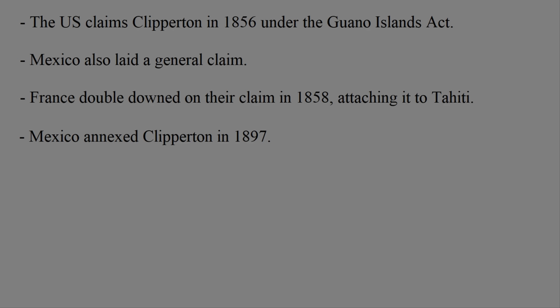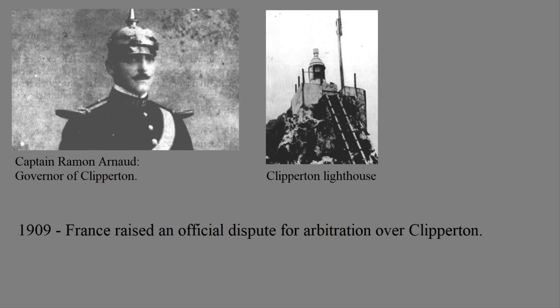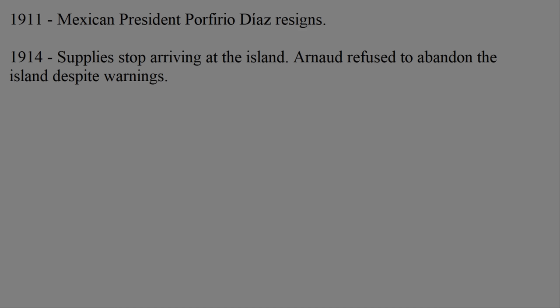Unlike France, Mexico did make sure to enforce their claim more thoroughly and try to develop the island. In 1906, Captain Ramon Arnaud was made military governor of Clipperton, and helped with projects such as building the island a lighthouse, and helping Mexico benefit from the guano on the island by making a deal with a British mining company. But despite this, Clipperton was still a very isolated island. France would raise a dispute over the island in 1909, but the legal process was slow. The residents got supplies from the mainland only once every two months, and Governor Arnaud was very dedicated to his job, so he didn't leave the island unless he had to. So when Mexico's dictator president Porfirio Diaz was forced to resign in 1911 due to the Mexican Revolution, things were going to be a bit more difficult for the island. By 1914, the supply ship had stopped coming altogether, as the war got more complicated.